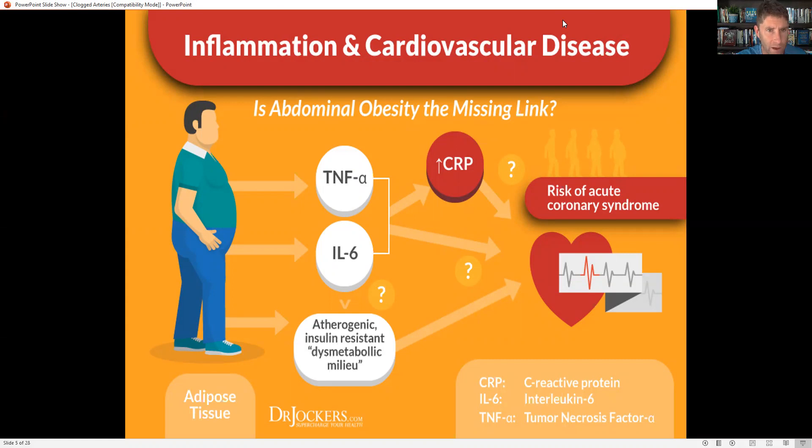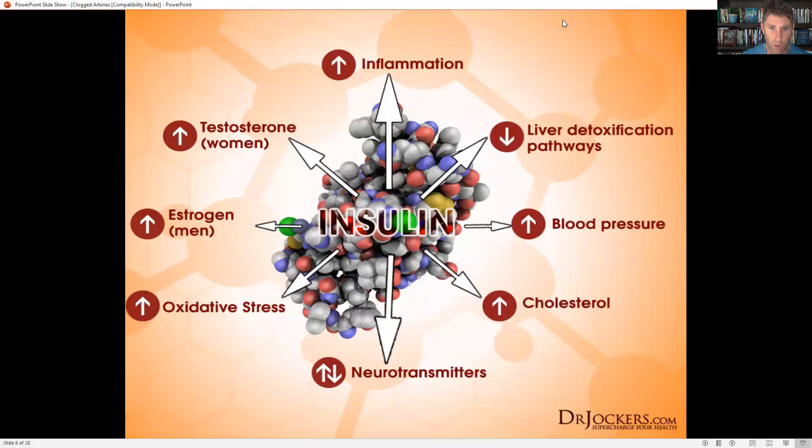You can certainly have heart disease and be thin. However, people that are overweight tend to have a much higher rate of heart disease. Part of that is because fat tissue itself is not inert — it actually releases inflammatory cytokines like tumor necrosis factor alpha and interleukin-6, which cause more inflammation in the system. The more body fat we have, the higher rates of C-reactive protein we're going to have.